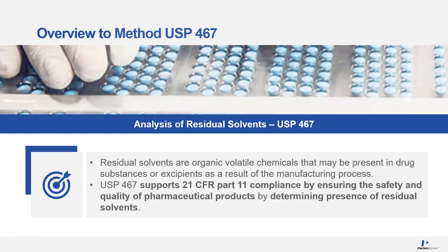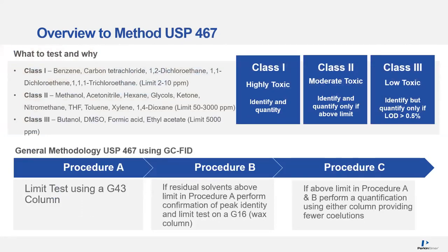I'd like to describe the method briefly for those not familiar with USP 467. Class III compounds are low toxicity, and the requirements say we need to identify those but only quantify if the limit of detection is around 0.5%, approximately 500 ppm — there are compounds like ethanol and ethyl acetate that aren't very toxic at all. The middle class is moderately toxic, so the limits on those range between 50 and 3000 ppm. We also need to identify those and quantify only if above the limit.